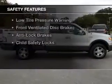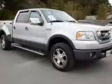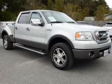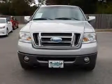Safety was made a priority with these features: parking sensors, a passenger airbag, low tire pressure warning, front ventilated disc brakes, anti-lock brakes, and child safety locks.